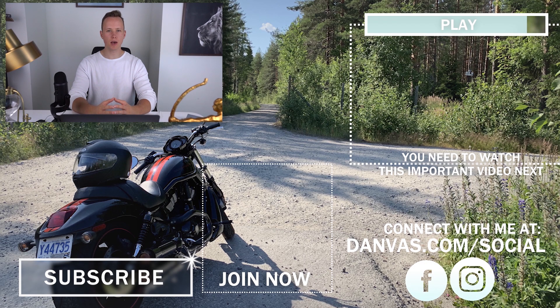Subscribe to the channel, like the video, ring the bell, and let me know in the comments below if the strategy helped you out with your store. Let me know what your plan is — whether to abandon your store and try a whole new product, or to rescue your existing store. Hope you enjoyed. I'll see you soon.